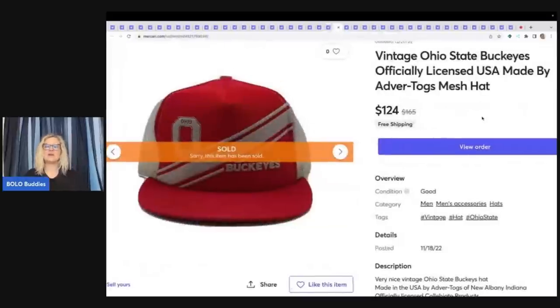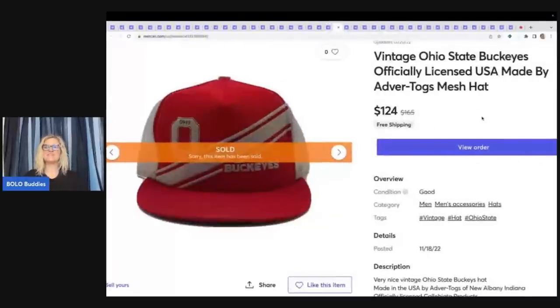This right here is a vintage Ohio State Buckeyes hat that my husband picked up at a flea market. I don't know what he paid for it, but he sold it for $124 with free shipping. I have mentioned to him to look for vintage trucker hats specifically and he found this one — it was a big money BOLO.